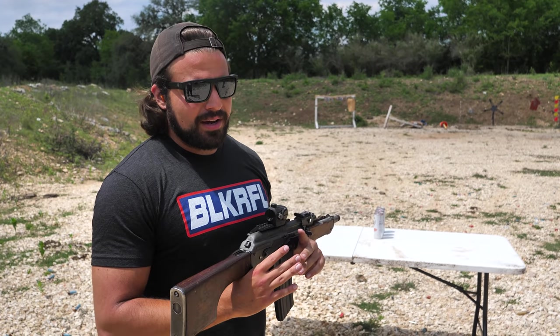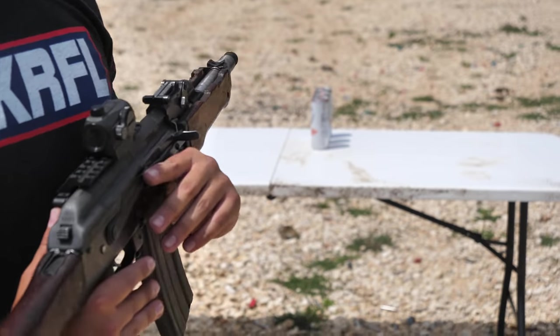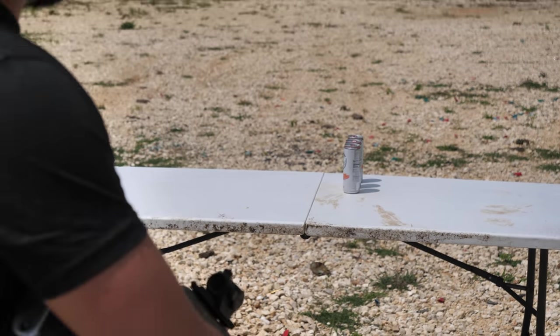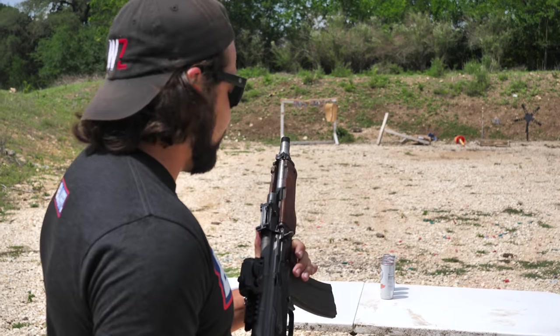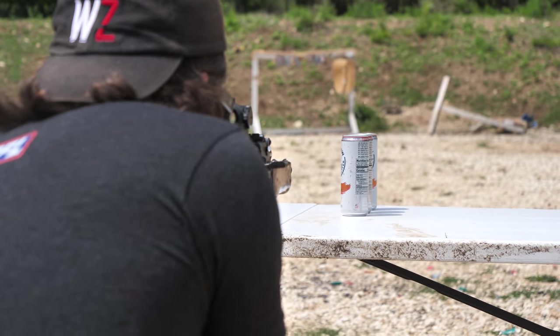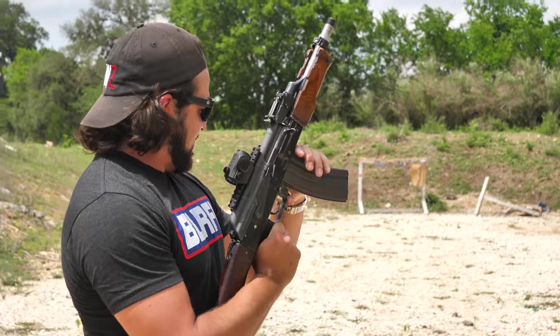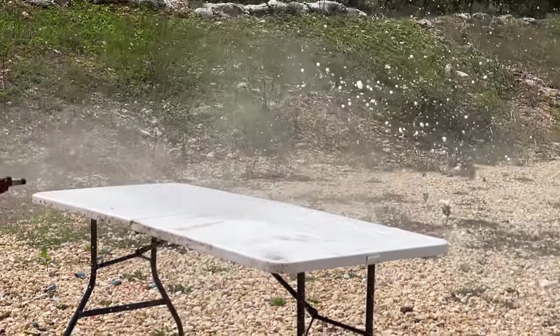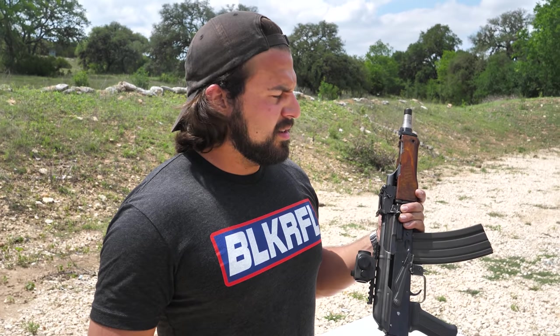We came all the way out here on the range to do a video. As much as I don't really want to shoot this anymore, what would a range video be if we didn't do white claw testing — white claw penetration testing, specifically. Normally we just do one white claw, but since this is kind of a beefy boy, we're going to be doing three today. Three, two, one. Can you say white boy summer? Those cans are with Dogecoin now, which means they're on the moon.